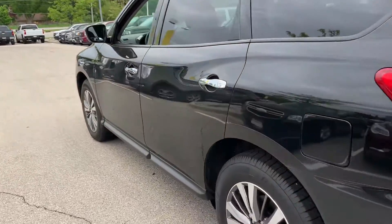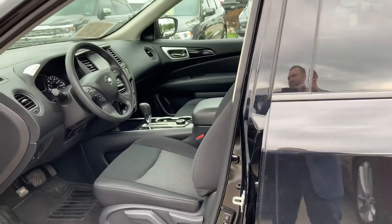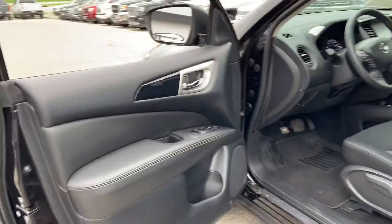Let's give you a nice shot of the interior. Coming around inside the vehicle, you have nice jet black cloth interior with leather accented trim.